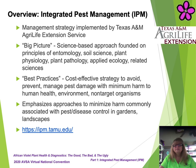IPM emphasizes approaches that minimize harm commonly associated with pest management, disease, and control in your gardens, landscapes, and other growing areas. For more information about the Texas IPM program, please visit this website.